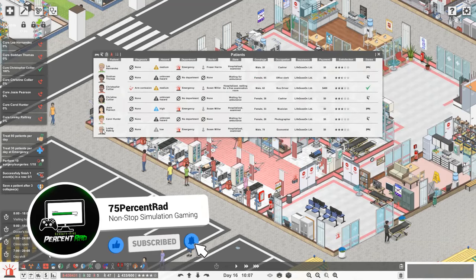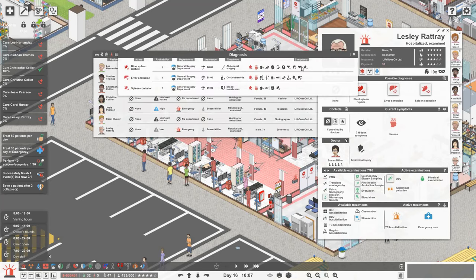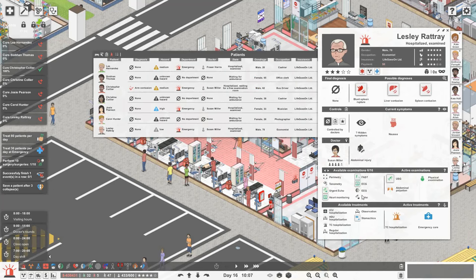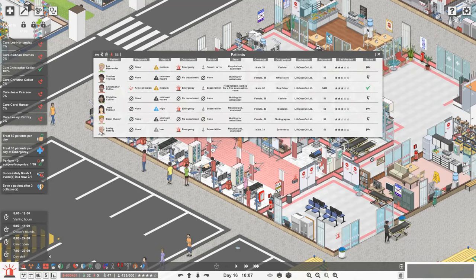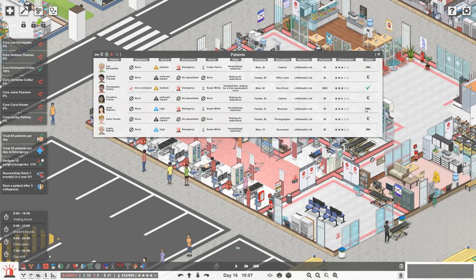Here's what we've got in the hospital. It looks like Leslie's going to need a USG. Leslie could also have a blunt spleen rupture, which might have a tachycardia, so she's also going to need an ECG. Hopefully we can find out what's wrong with Leslie - we'll give her some drugs in the meantime. Let's also put Leslie on code blue.